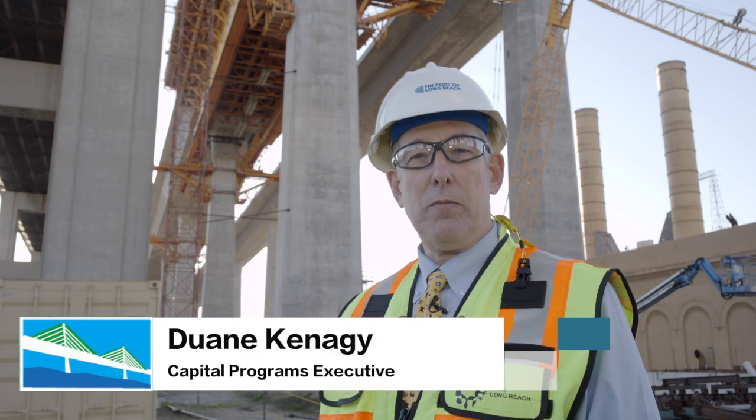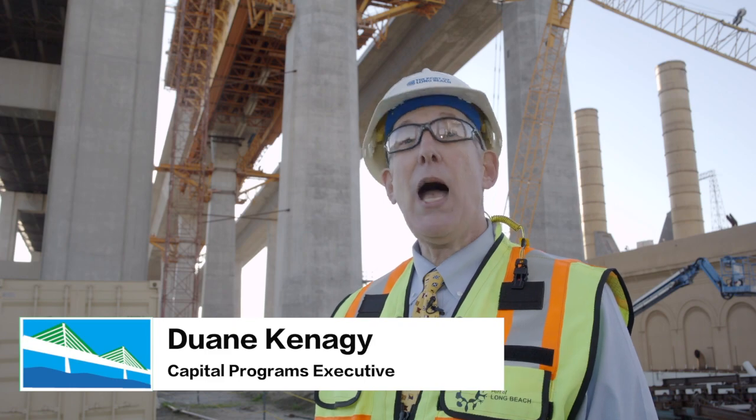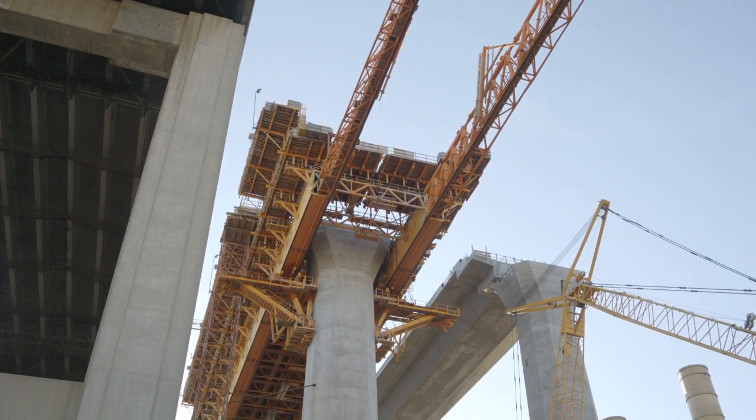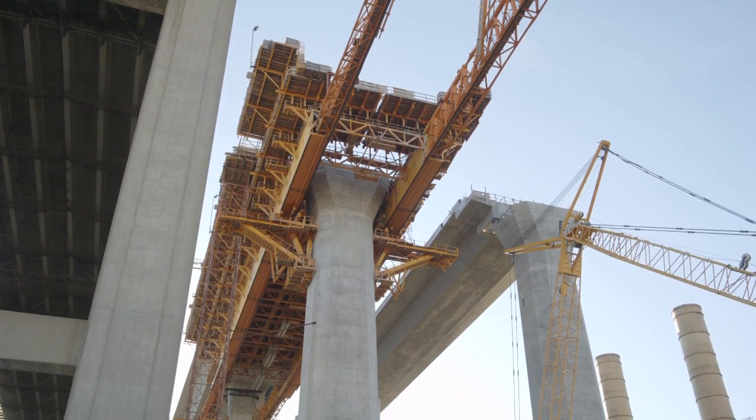Hi, I'm Duane Kanegi, project executive for the New Gerald Desmond Bridge project. Behind me, you can see the orange mobile scaffolding system. It's now on the last segment after completing a nearly three-year run.